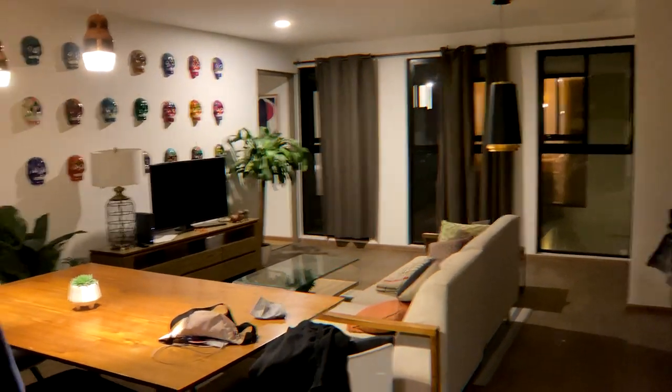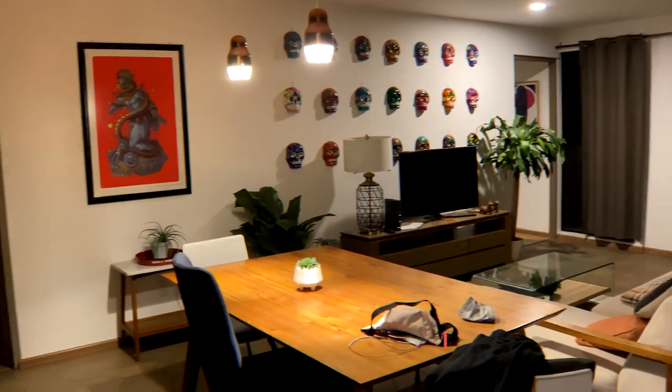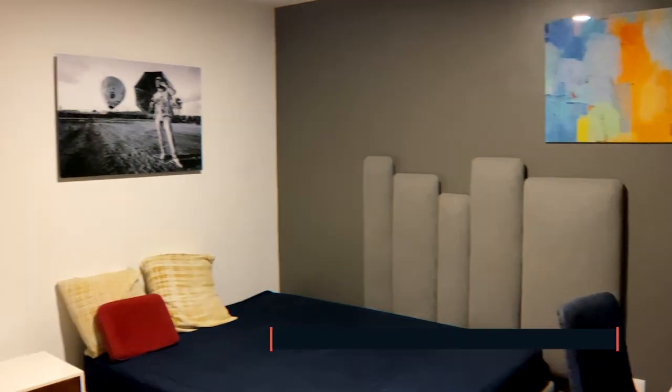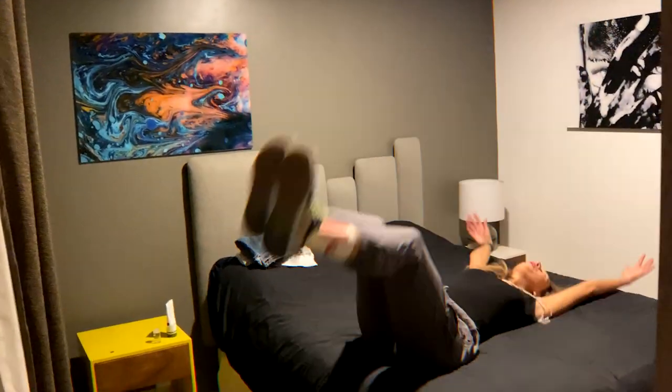We lived in a two-bedroom, two-bathroom Airbnb in Centro, which cost us almost $2,000 CAD for a month. We would probably recommend staying in Centro only if you're visiting Mexico City for several days and want to see all the main attractions. Otherwise, keep watching this video to see the next neighborhood on our list.